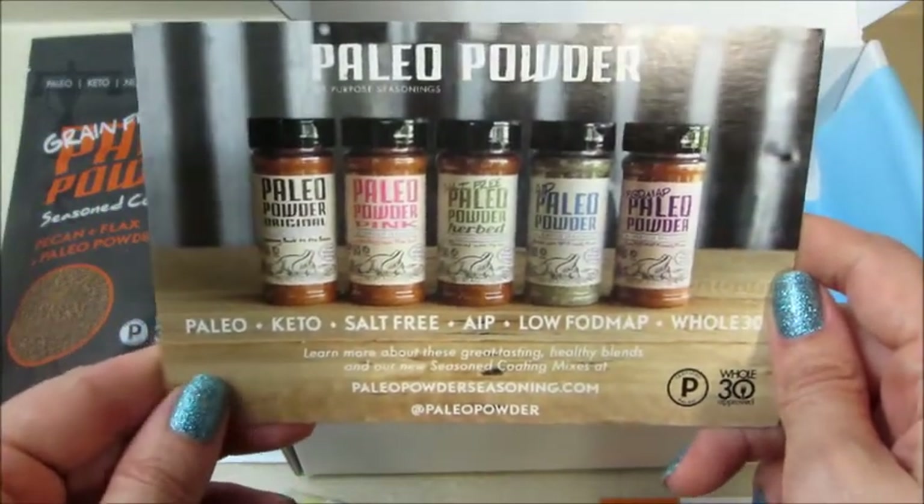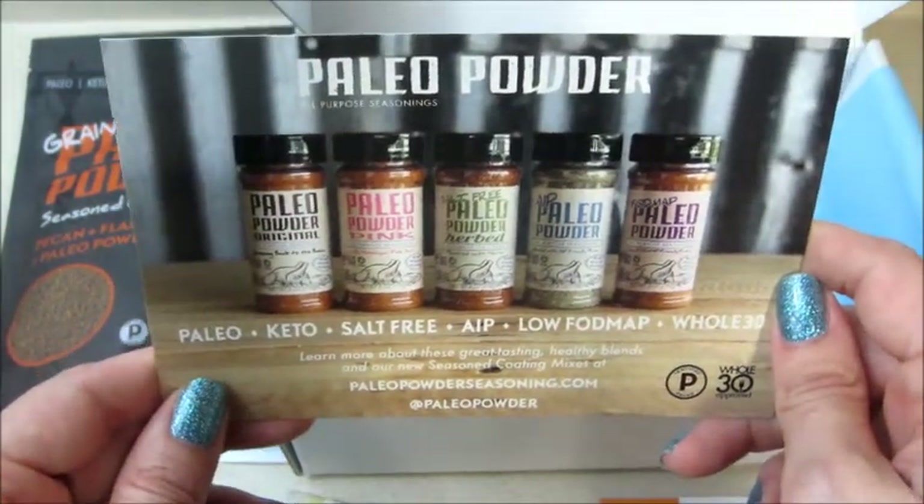If you guys are interested, I'll put all their information below where you could sign up and hopefully win a box. Thanks so much for watching — bye guys!